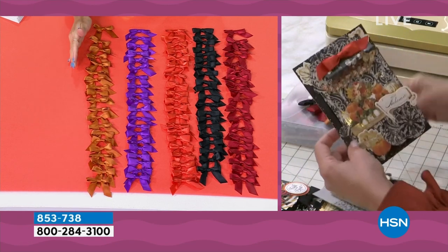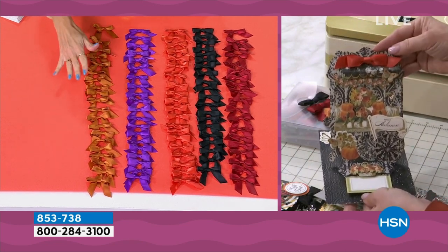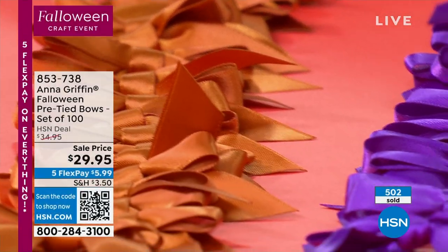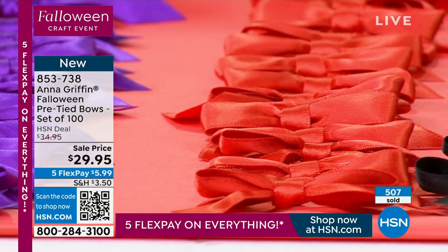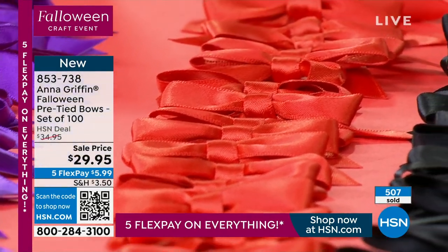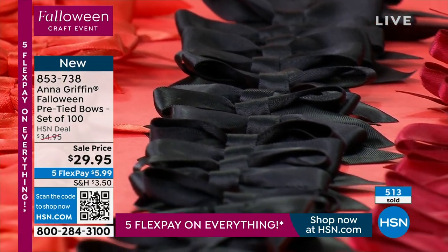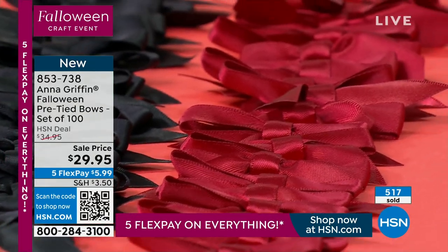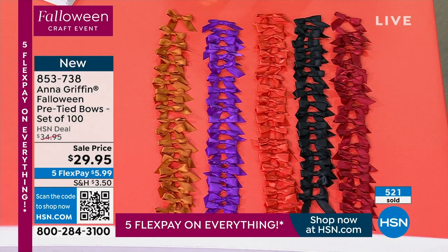Nearly 500 have been picked up. You're going to get 20 pre-tied satin bows in a beautiful caramel tan, kind of honey brown. Next to that, 20 gorgeous rich royal purples. Then 20 individually pre-tied gorgeous satin bows in that perfect warm orange. Then you're getting them in black, as well as a beautiful cranberry or warm merlot burgundy. So you're getting 100 pre-tied satin bows. The quality is impeccable. Today, all 100 bows can come home for $5.99.